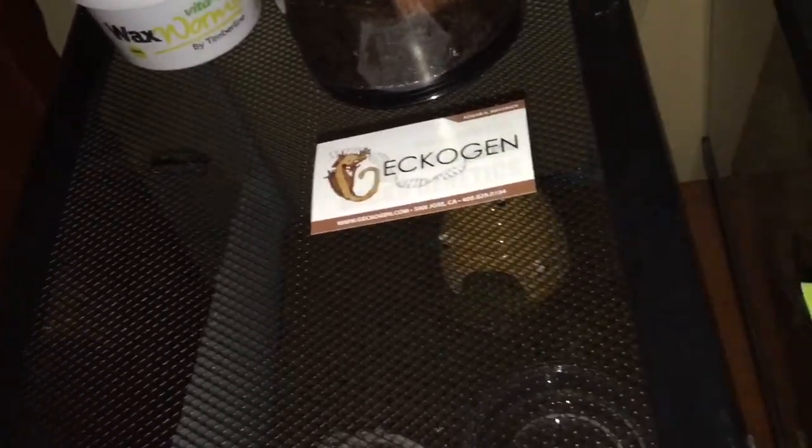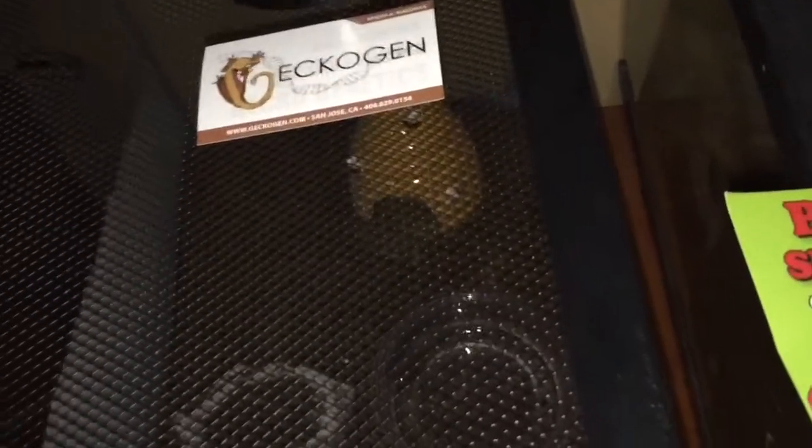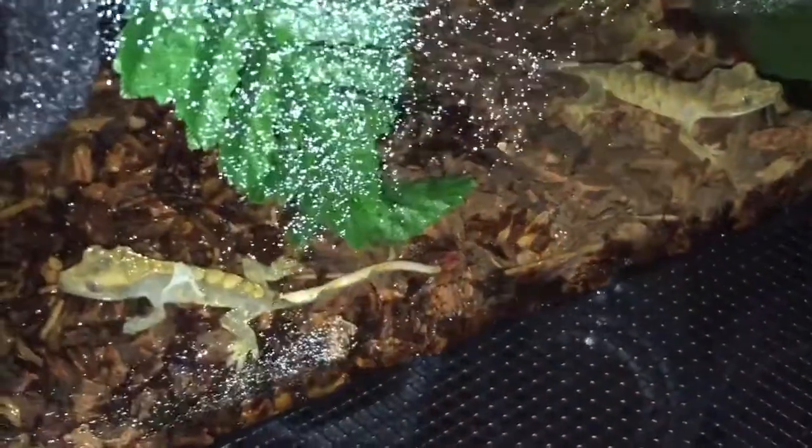I also got a hornworm. I'm going to show you guys my pickups — this one is from Tony Geckos. I'll put the name on screen. Basically, this one is a tiger, he said.